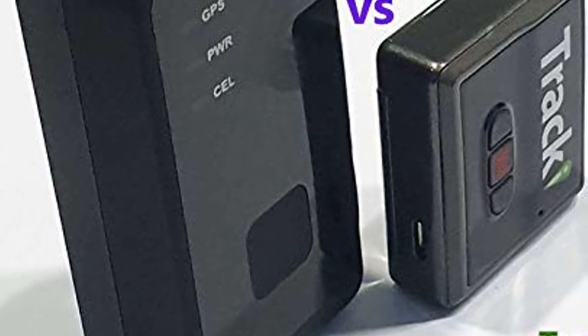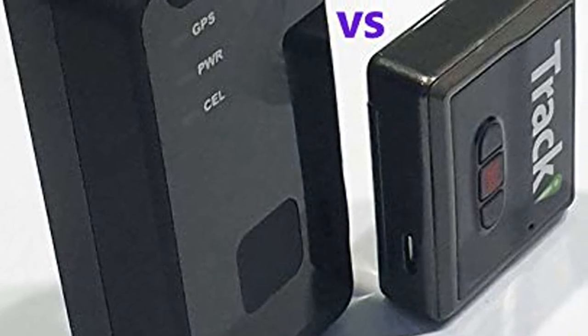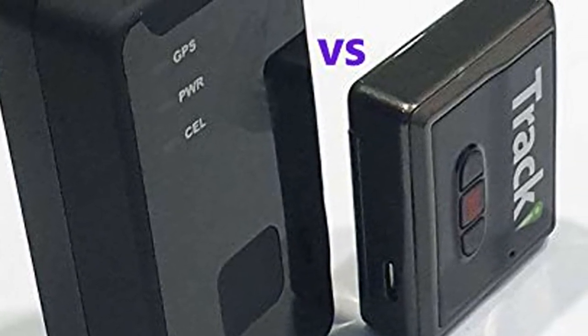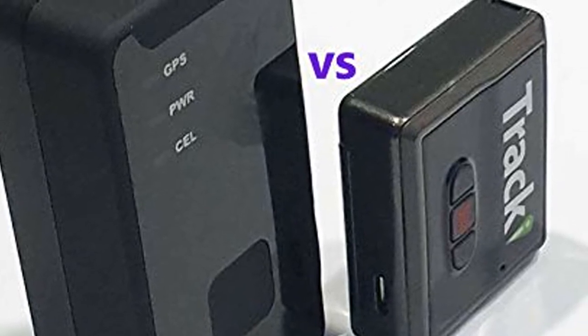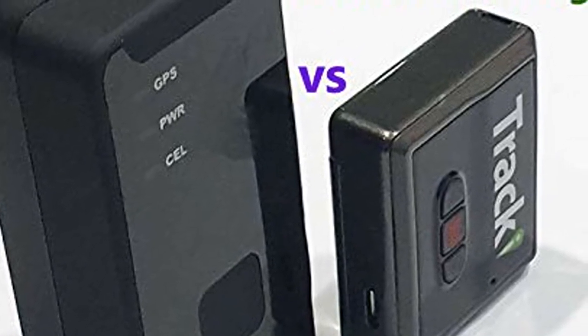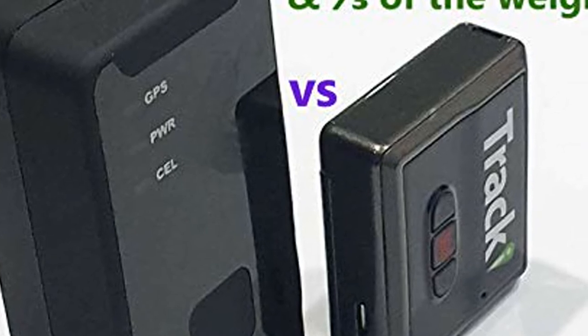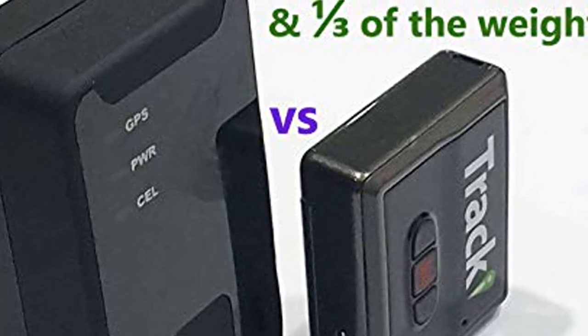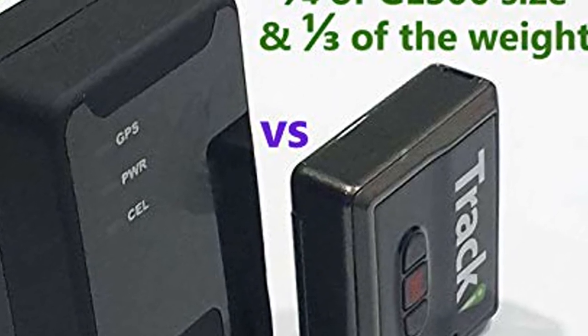Tracky's advantages that other trackers don't have: Tracky is 30% of the size and weight. SIM works worldwide. Live phone customer service. Free tracker if tracker lost. Lifetime warranty. Best smartphone app. Wi-Fi tracking when indoors.